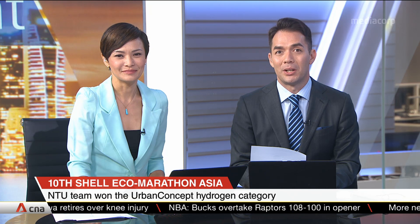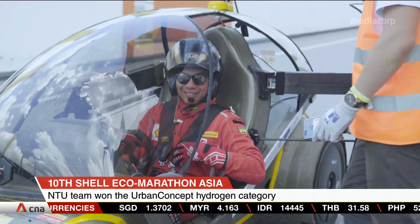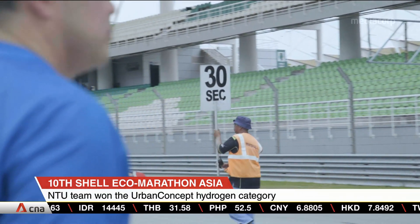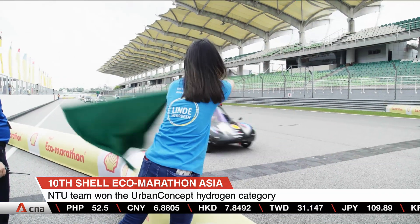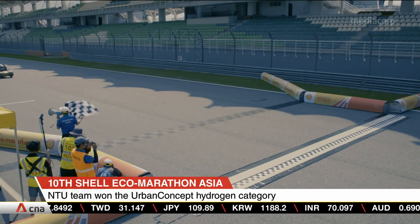Singapore swept the top awards at the recent 10th Shell Eco-Marathon Asia, held in Kuala Lumpur. The competition saw students from all around Asia design and build ultra-energy efficient cars and race to see which one can travel the furthest on one litre of fuel. Nanyang Technological University's team topped the urban concept hydrogen category, setting a competition record of 94 kilometres per cubic metre. The team also won the Drivers' World Championship qualifiers in a close finish — the first time ever for a Singapore team.